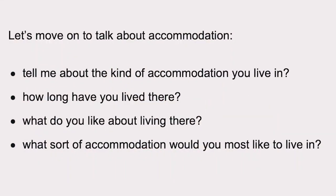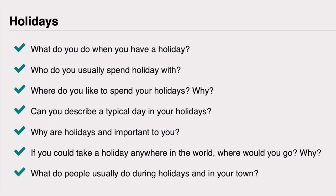For example, the examiner might ask you questions about yourself, your family, your hobbies and interests, and even what you do for a living. On the screen you'll be able to see more example questions that you might be asked in the exam. Now let's move on to part two of the exam, which will last anywhere between three and four minutes.